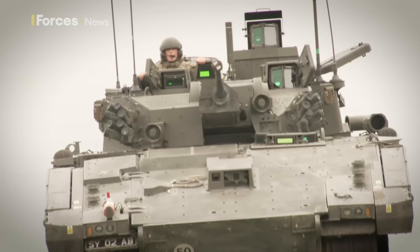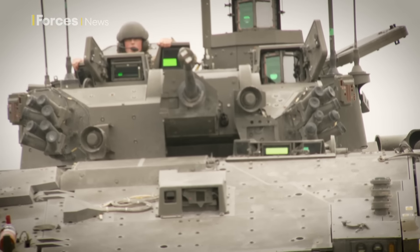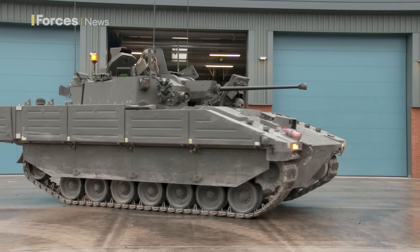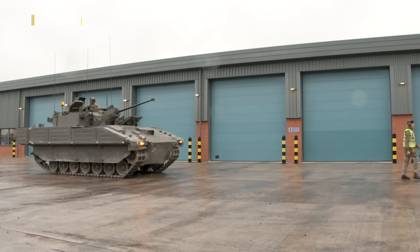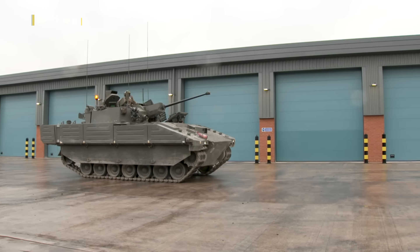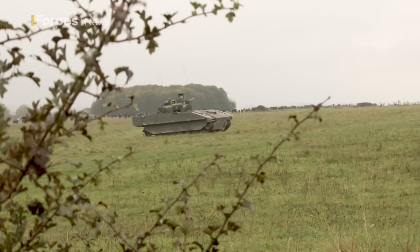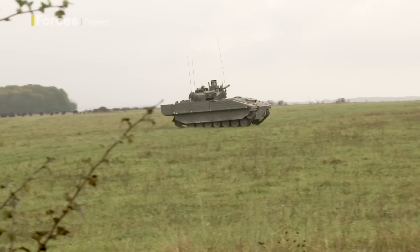I've been given special permission to be one of the first to see them in action. Balford, home of the Household Cavalry Regiment, who are one of the first to get their hands on Ajax and learn the capabilities of the vehicle on the Salisbury Plain training area just next door.